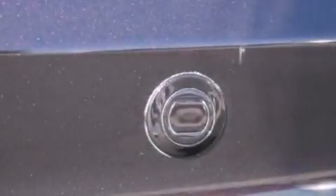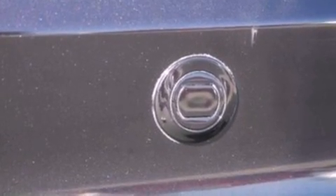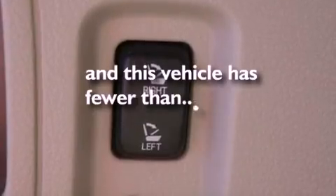Air conditioning with automatic climate control, cruise control, a CD player, leather seats, a four-wheel independent suspension, a rear spoiler, dusk-sensing headlights, a split folding rear seat, and this vehicle has less than 38,000 miles.